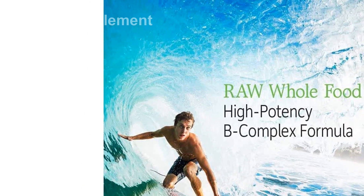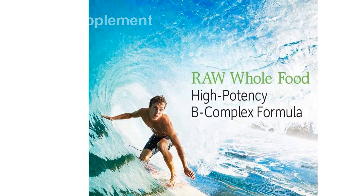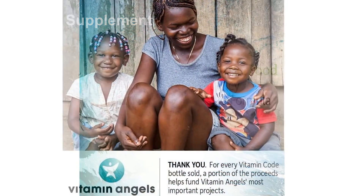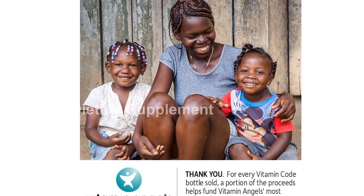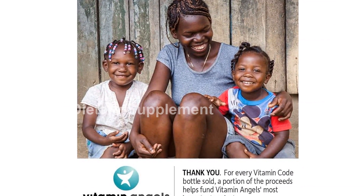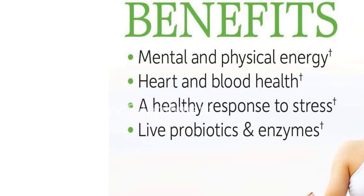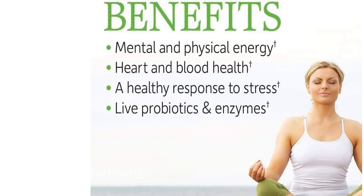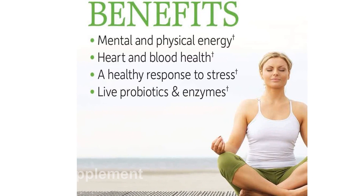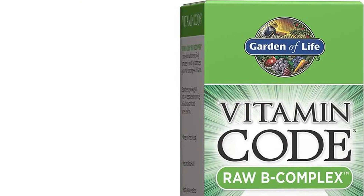Garden of Life's Raw B-Complex, Vitamin Code, provides a high-potency blend of B-complex vitamins derived from raw organic fruits and vegetables. This vegan supplement is also fortified with raw probiotics and enzymes, which further support healthy digestion. With its combination of holistic ingredients, it offers a comprehensive solution to support energy, metabolism, and immune system health.